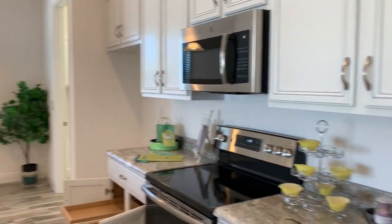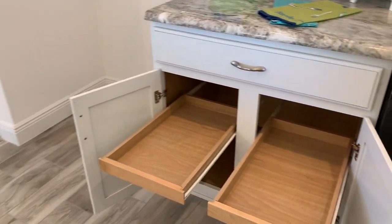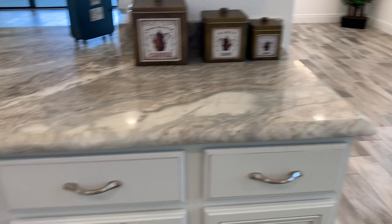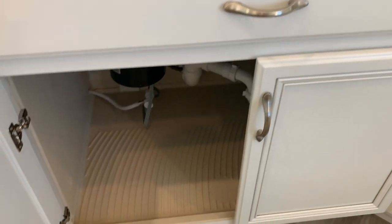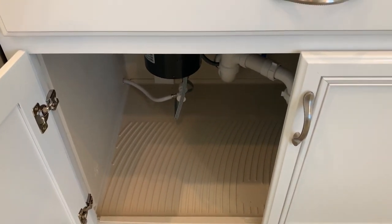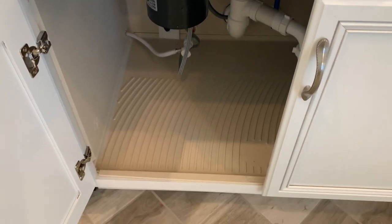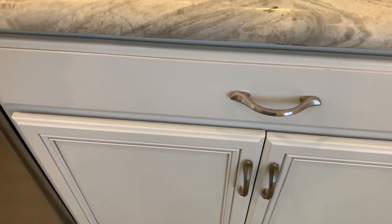Coming around this way, we've got pull-out drawers in all your lower cabinets. Plank flooring again. And then on these drawers, this is a pull-out two-bin recycler. And then this over here also has your core guard, which is a plastic piece inside your cabinet under your sink — this will protect it if your sink ever leaks or garbage disposal. Soft-close doors as well.